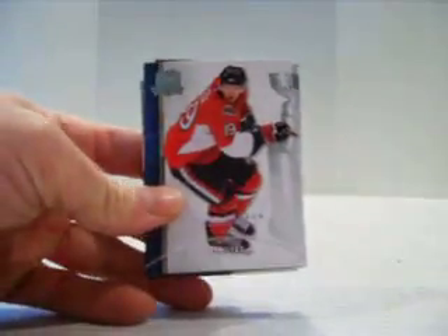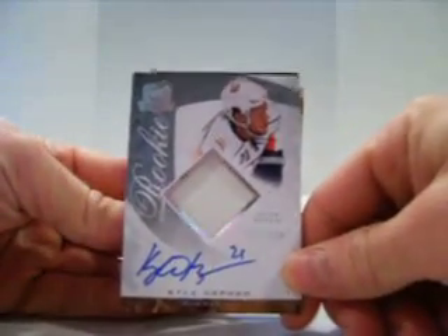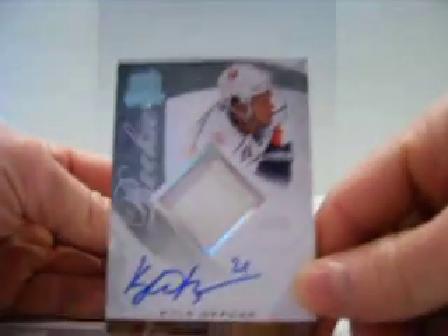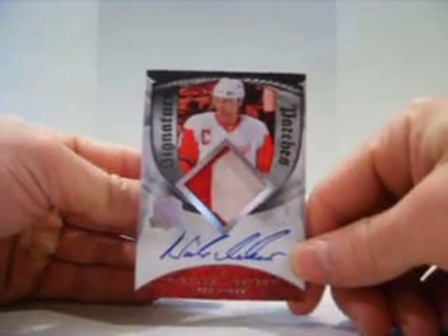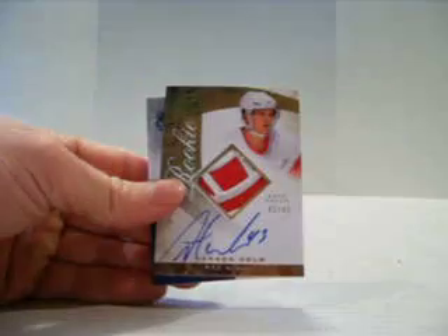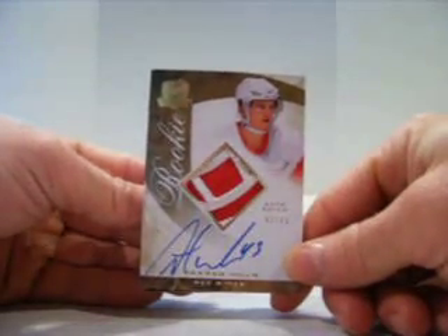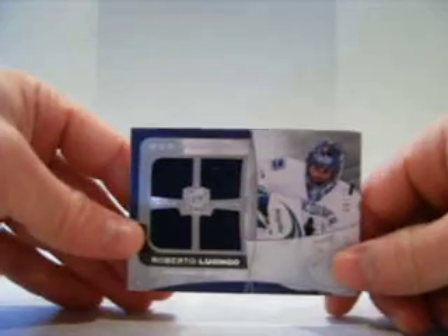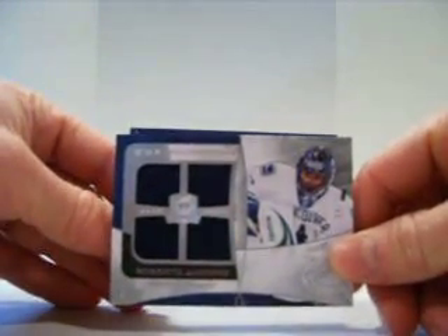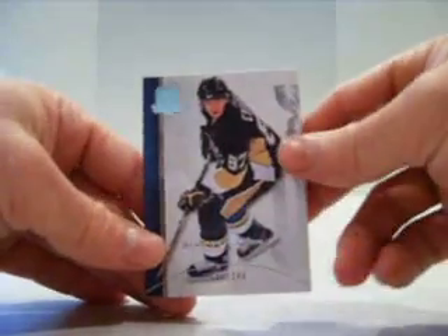Alright, box number three. Jason Spezza for the Senators, out of 249. Kyle Okposo, out of 249 — that patch is pretty shitty. For the Red Wings, Nicklas Lidstrom, out of 75, patch auto. Again for the Red Wings, Darren Helm, patch auto, numbered 43. For the Canucks, Roberto Luongo, quad jersey, out of 25. And a Sidney Crosby base, numbered out of 249, for the Penguins.